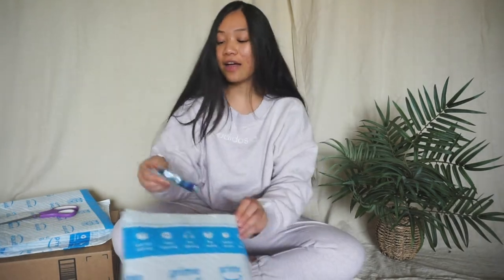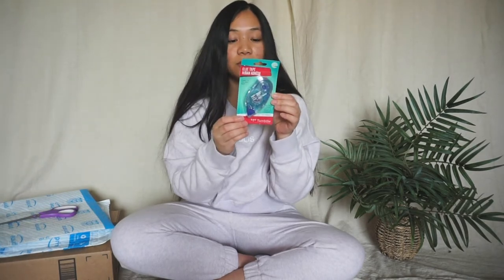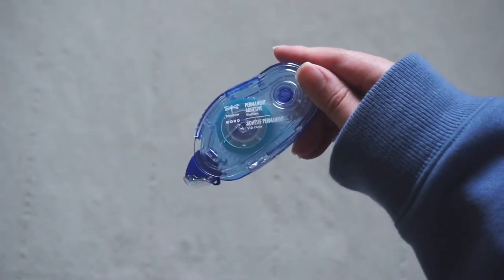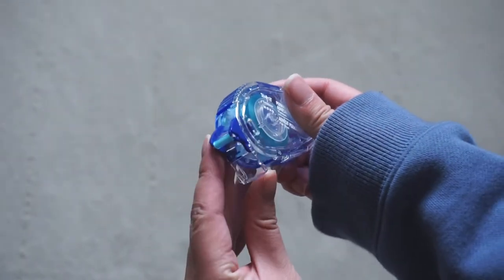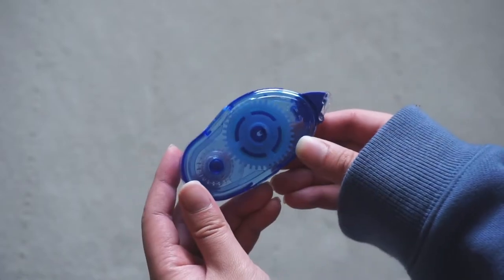So the next thing I have is the Tombow adhesive. This is the Tombow adhesive and it's really good because it's double-sided. It says on the back: used for crafts, gift wrapping, scrapbooking, and school projects — mess-free, etc. This is really good because that way you don't have to use tape or glue, which can just get messy. You can get replacements too as far as I know. Little round cutie.